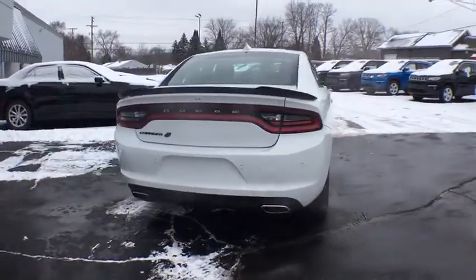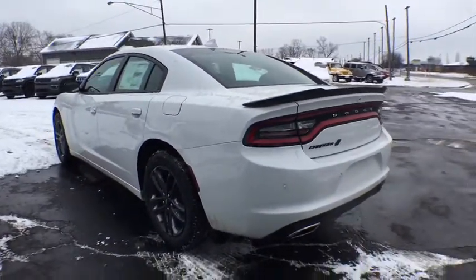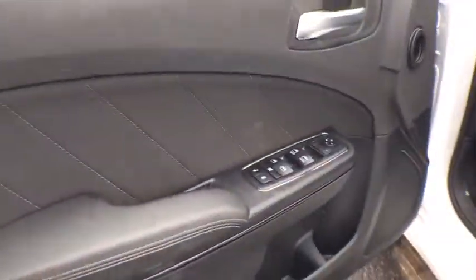Here are some of this vehicle's great options: remote engine start, traction control, steering wheel audio controls, stability control, keyless entry, anti-lock braking system, backup camera, all-wheel drive, and Bluetooth.